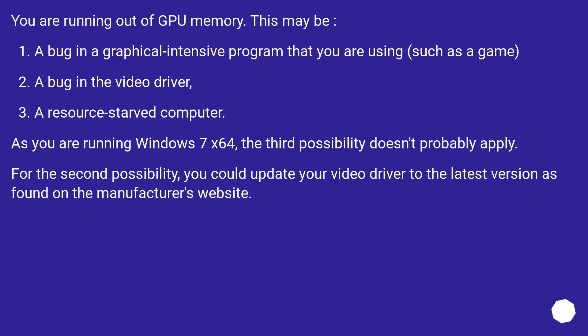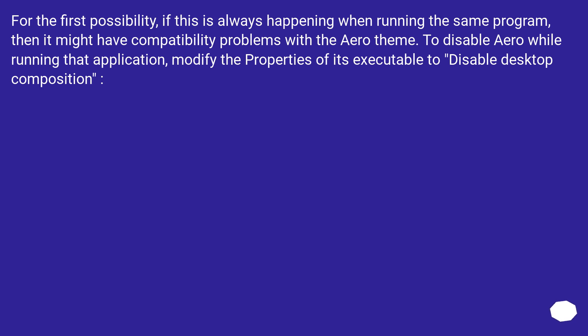If you are running out of GPU memory, the likely causes are: a bug in a graphics-intensive program such as a game, a bug in the video driver, or a resource-starved computer. As you are running Windows 7 x64, the third possibility likely doesn't apply. For the driver issue, update to the latest version from the manufacturer's website. If the problem always occurs with the same program, it may have compatibility issues with the Aero theme — in that case, modify the executable's properties to disable desktop composition.